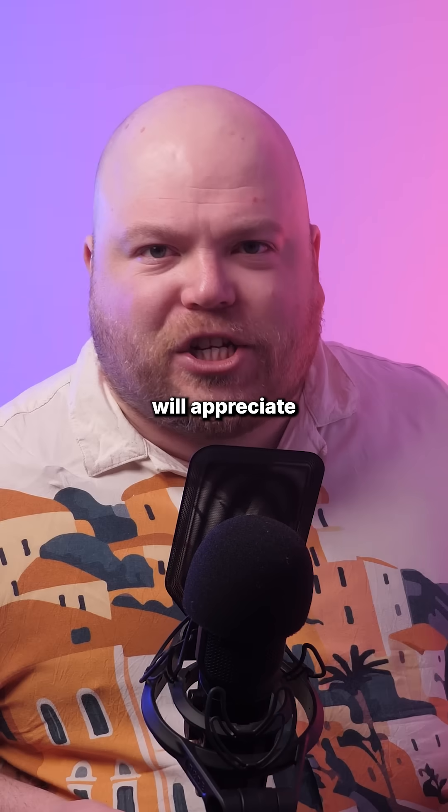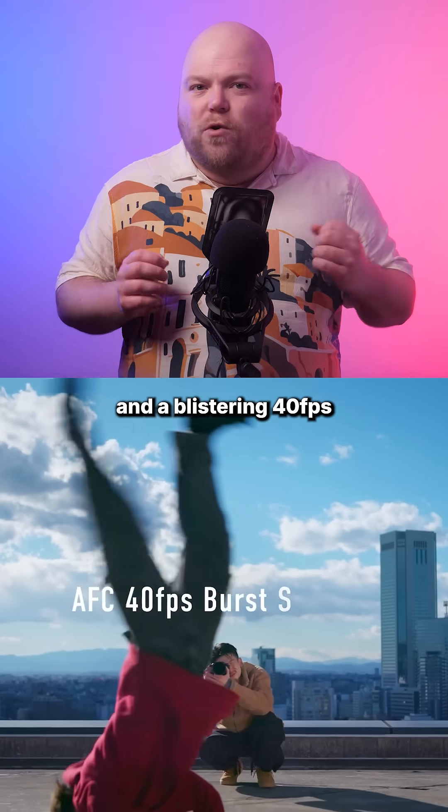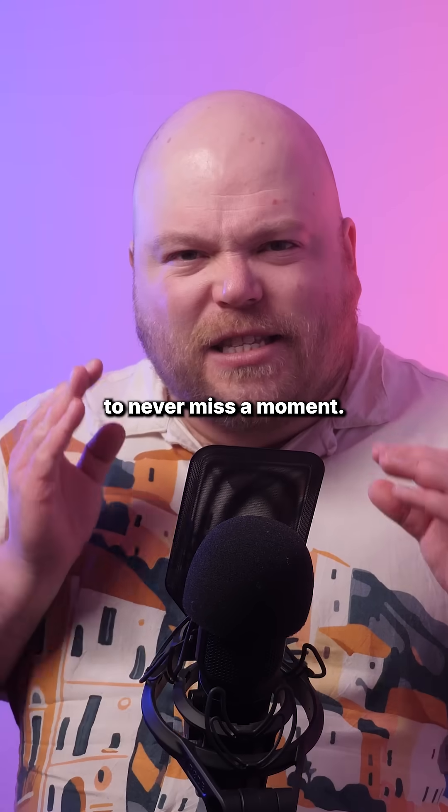Mega-clickers will appreciate the dramatically improved burst rates: 10fps with a mechanical shutter and a blistering 40fps using electronic shutter, both supporting pre-burst capture to never miss a moment.